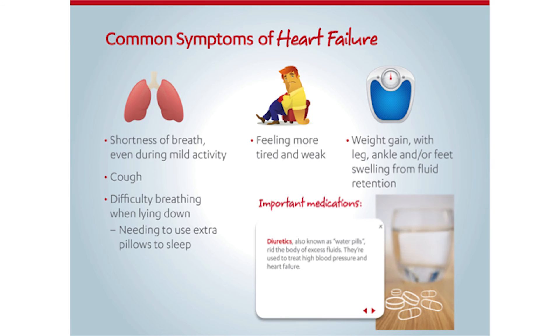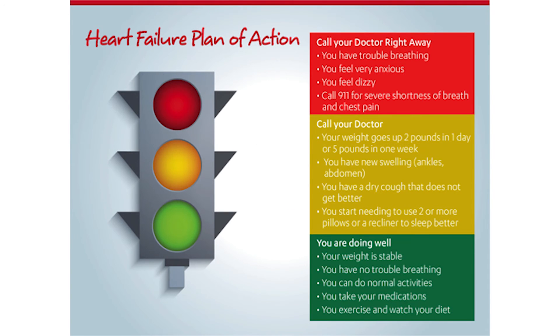Important medications with heart failure include diuretics to help regulate the amount of fluid in your body. When your heart is not pumping blood as strongly as it needs to, your body may start to retain fluid. This fluid retention may cause rapid weight gain or swelling, edema in your ankles or abdomen. Fluid retention can also make it difficult to breathe when lying down.